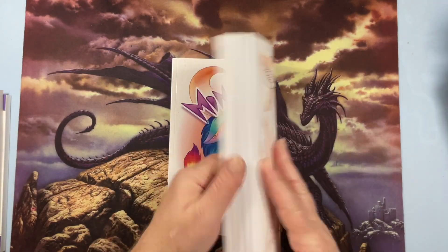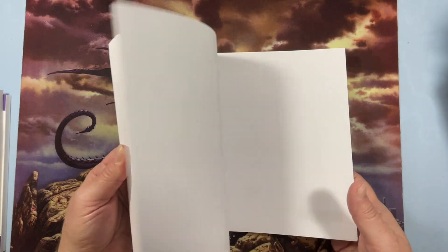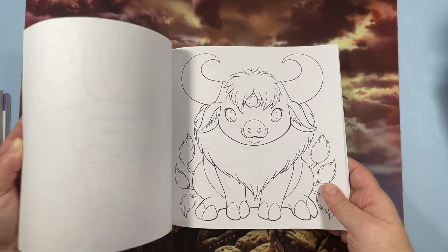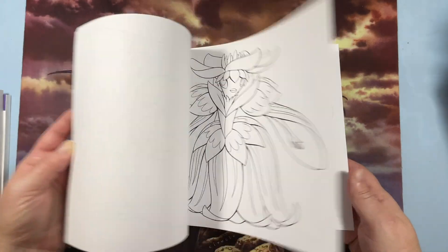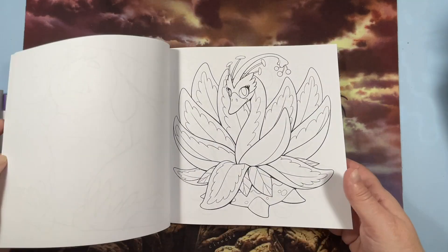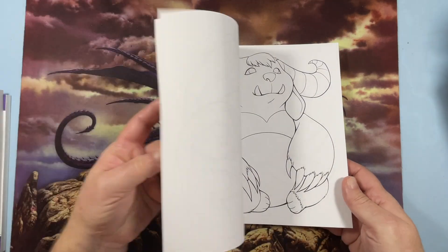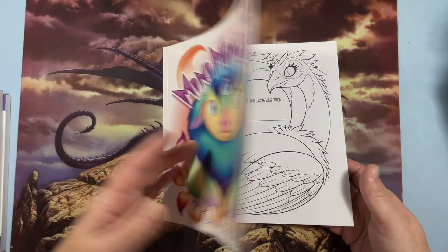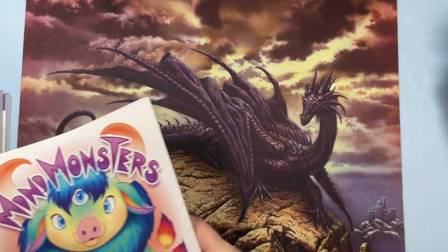Mini Monsters by Zenzhou Creative, which I did do a flip of. There are two sets of images in here and it's just pictures of cute monsters, which I loved, so I had to get it. I still have to color in that one.